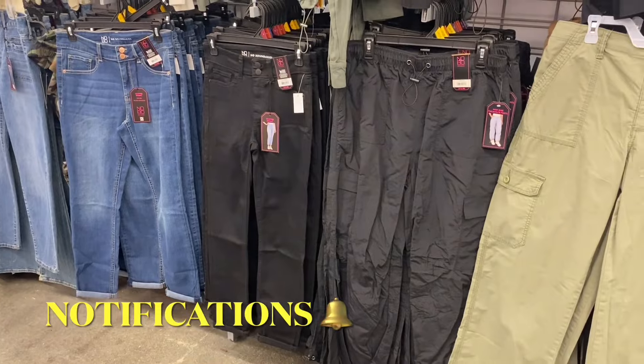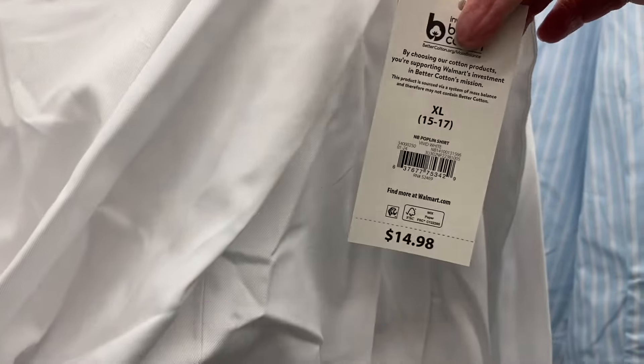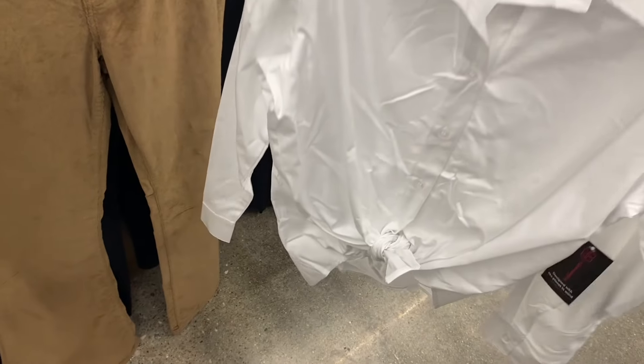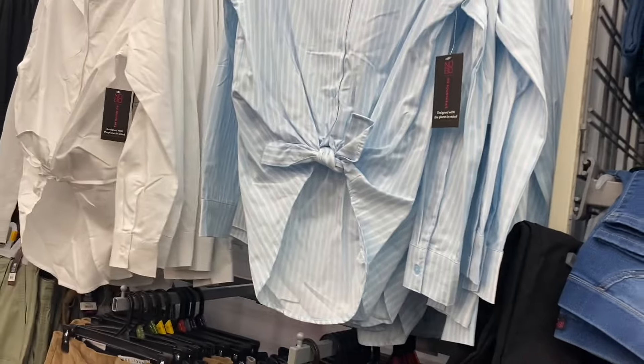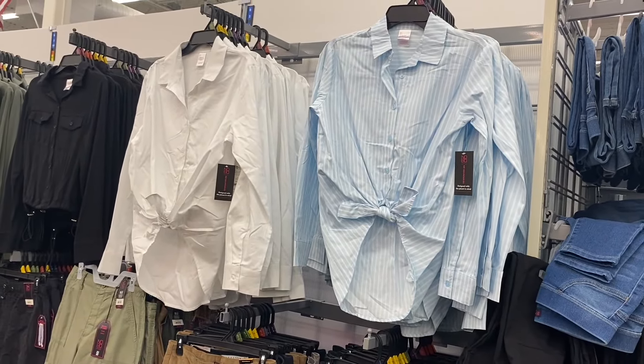I showed the crop jeans last time — they're going for $14.98. And they have these really cool button-down shirts — poplin shirt, No Boundaries, $14.88, extra small to 3XL. They tie at the bottom — that's cool. It's got the collar, and looks like there's only two colors. You can also get a light blue, baby blue striped one — that's cute.